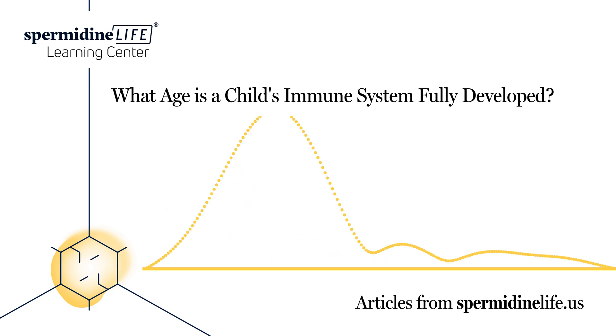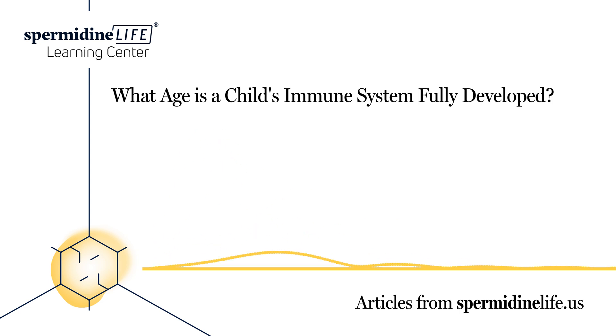Parents want to protect their children, so understanding more about the immune system, including how to build it up and keep it strong, is important. That's why the team at Spermidine Life is taking a closer look at children's immune systems.